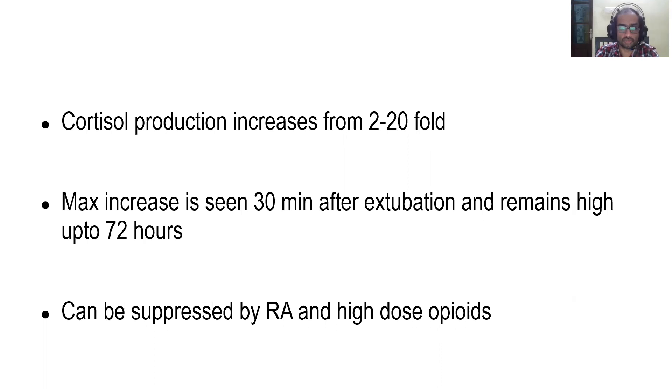Cortisol production is not static during surgery. It increases from 2 to 20 times depending on the type and duration of surgery. Maximum increase is seen 30 minutes after extubation and remains high up to 72 hours, returning to normal baseline after 5 to 6 days. This increase in steroids can be suppressed by using high doses of opioids and by using regional anesthesia techniques.